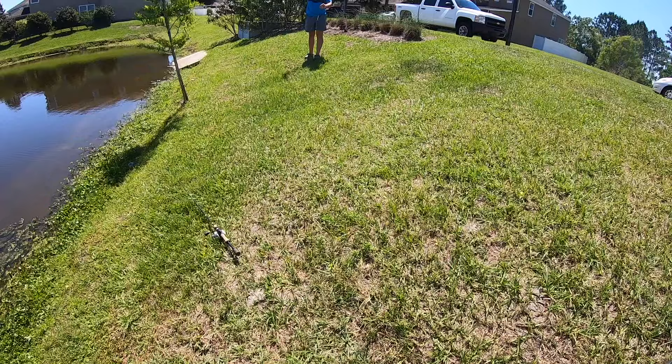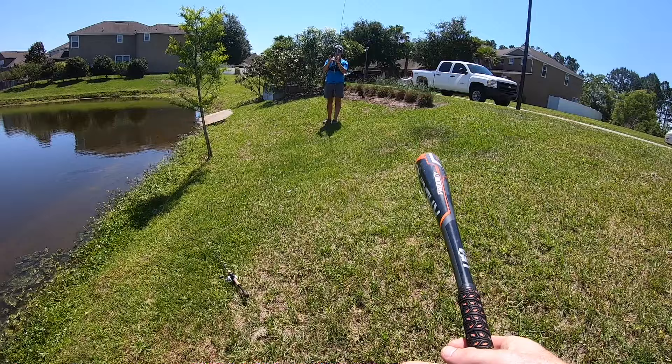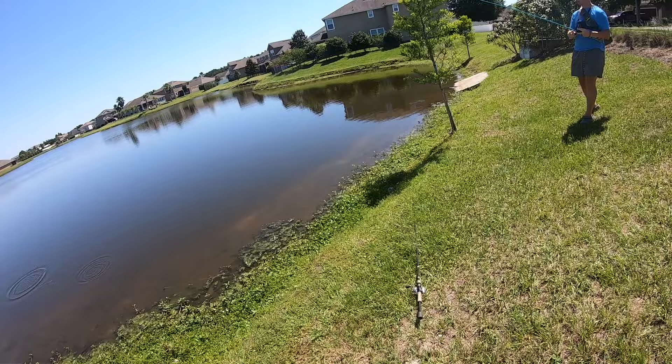Here we go, give me a dinger. You got to put it in the strike zone. Home run! That's like a grand slam if I catch a fish on this grass.